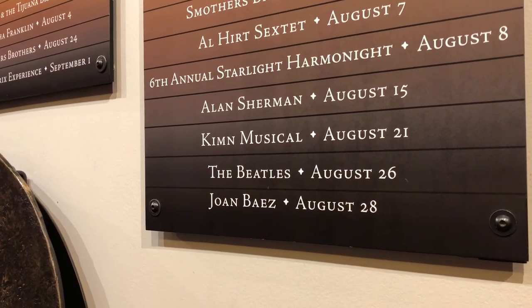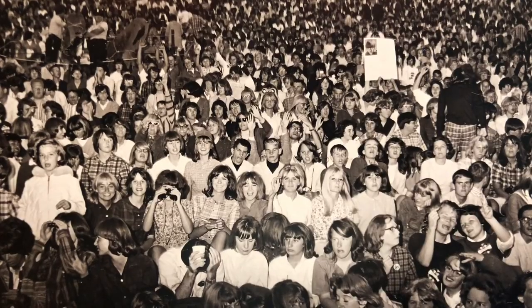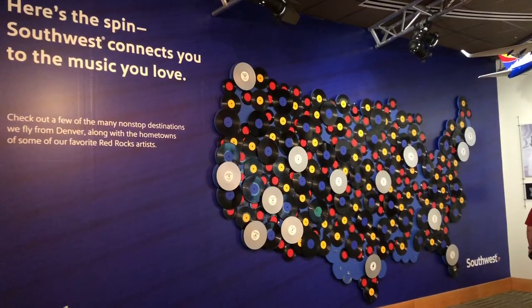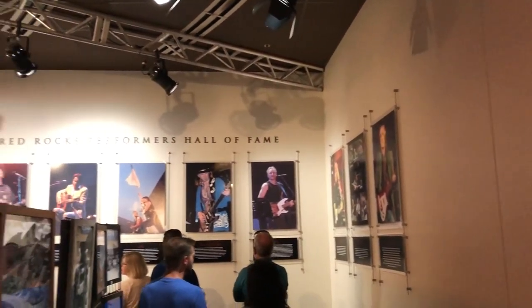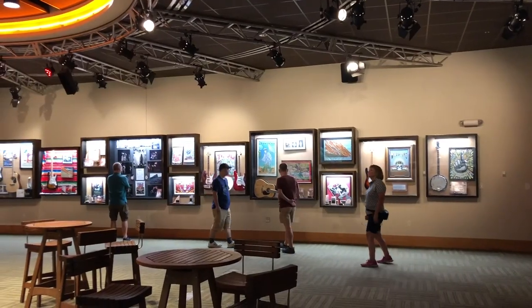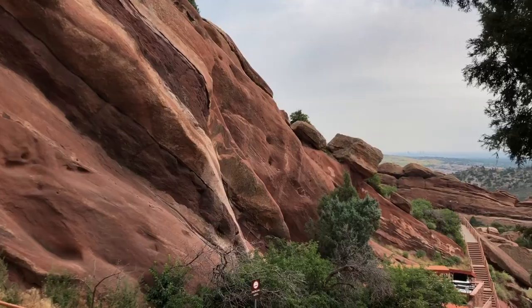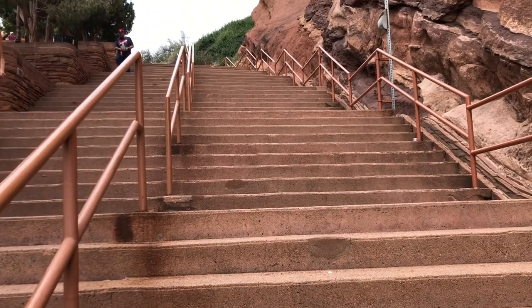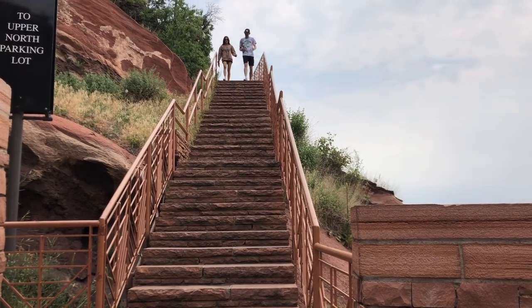The Beatles played here on August 26, 1964 — the only concert of theirs to not sell out during their U.S. tour. One thing to keep in mind when visiting Red Rocks is there are a lot of stairs. It's a workout just to get around this place, but the park is gorgeous every step of the way.